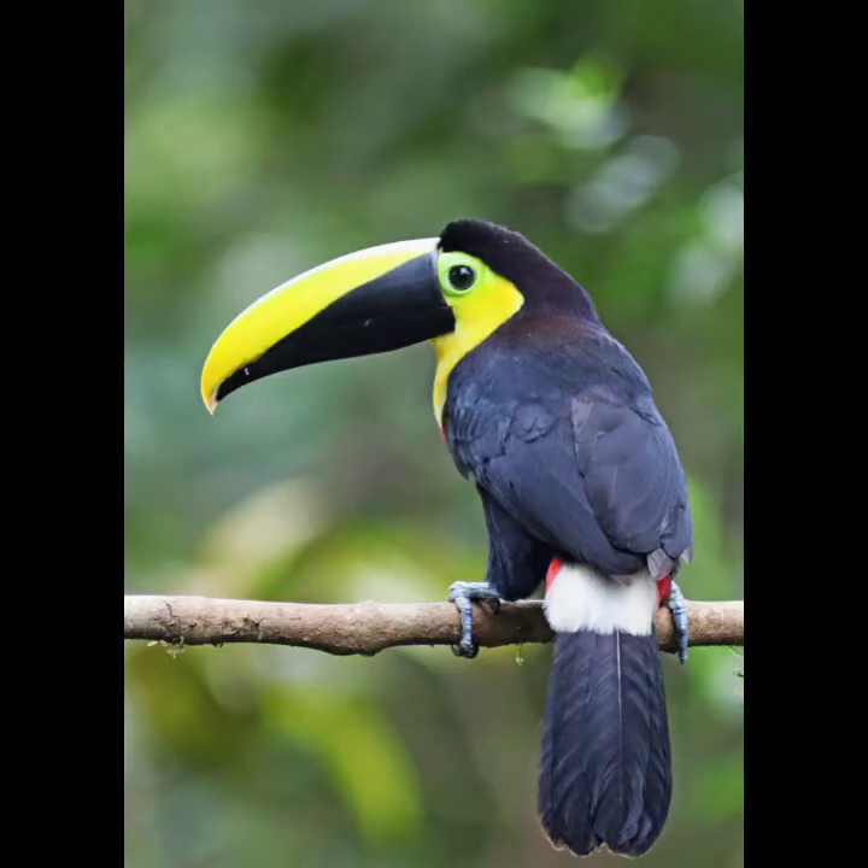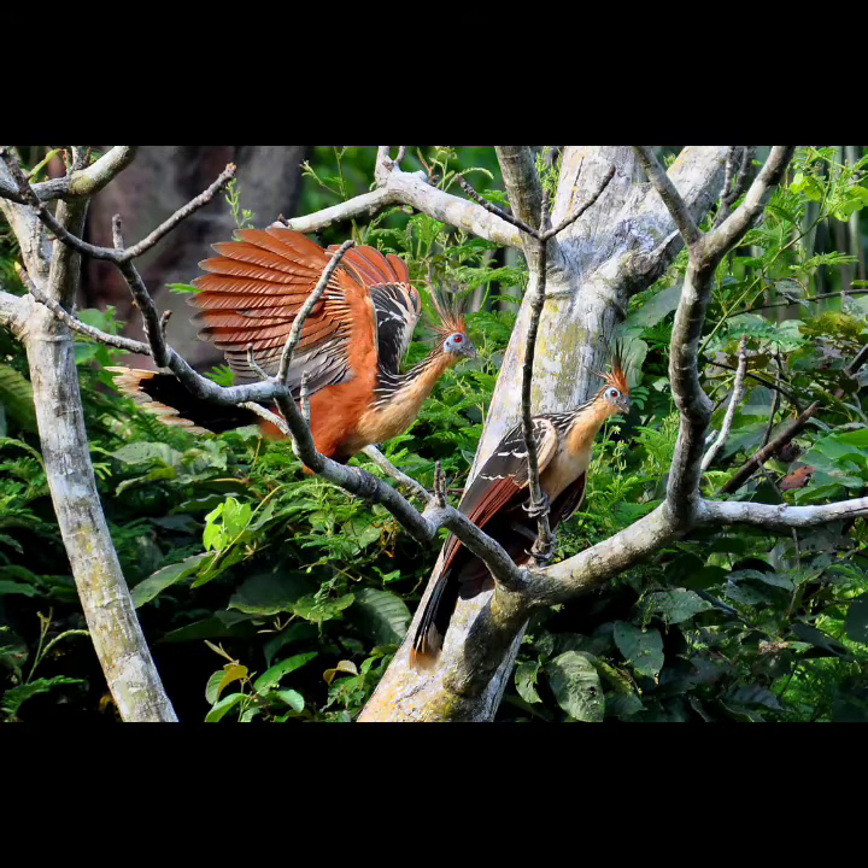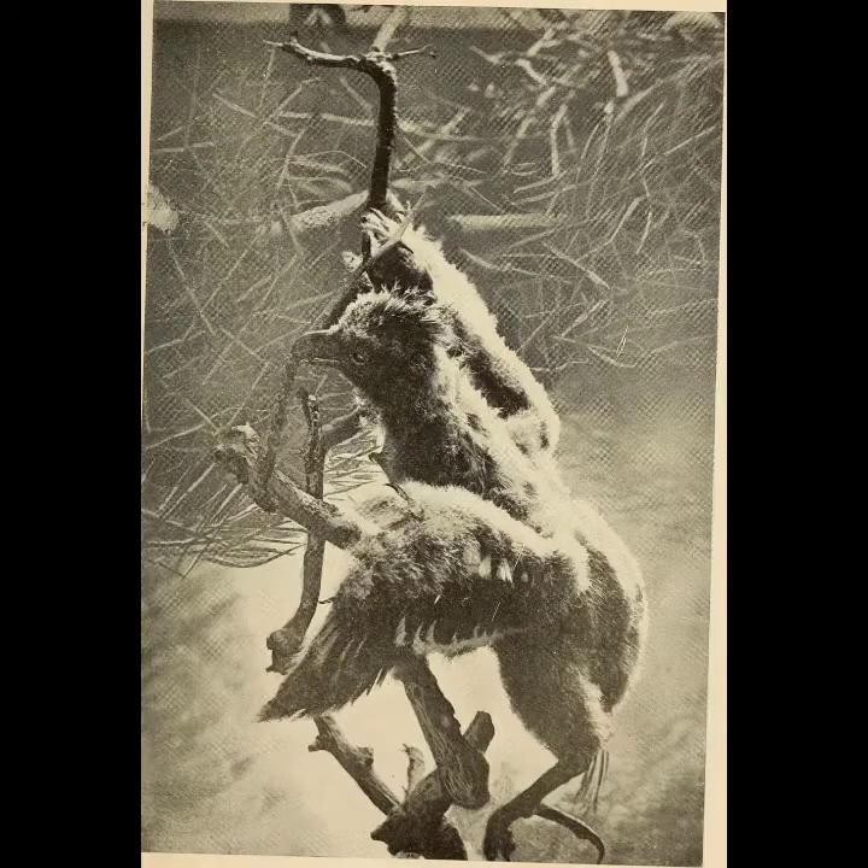One-fifth of the world's known bird species live in the Amazon. The strangest one might be the Hoatzin. The Hoatzin isn't closely related to any other kind of bird. It eats mostly leaves, whereas most birds eat seeds, fruits, insects, and other meat, which are easier to digest. The Hoatzin's diet makes it smelly, which gives it the nickname skunkbird and stinkbird. But the weirdest thing about the Hoatzin is that before they learn how to fly, Hoatzin chicks climb trees using claws on their wings.